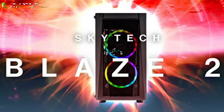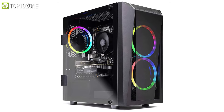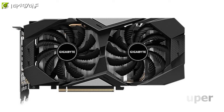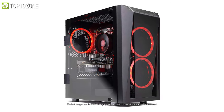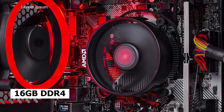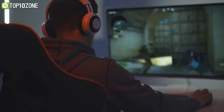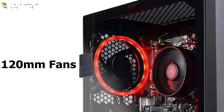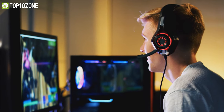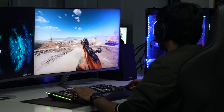Skytech has melded together some of the greatest modern hardware to make the Blaze 2, a stylish pre-built PC with enough performance for gaming and productivity. It features a Ryzen 5 3600 processor coupled with a GTX 1660 Super, making this an excellent setup for streaming and other computing tasks like encoding video. This unit also ships with 16 gigabytes of DDR4 memory and a 500 gigabyte solid state drive, ideal for quick boot times and fast game launches. The Blaze 2 runs really quiet while the 120mm fans at the rear work well to keep temperatures down. Overall, this pre-built offers fast performance for most AAA titles and is also upgradable for future needs.